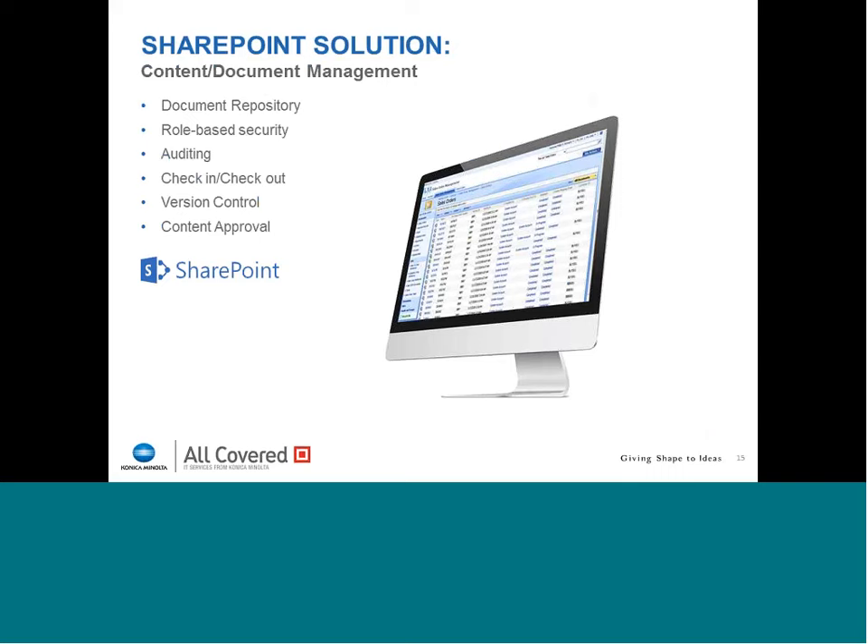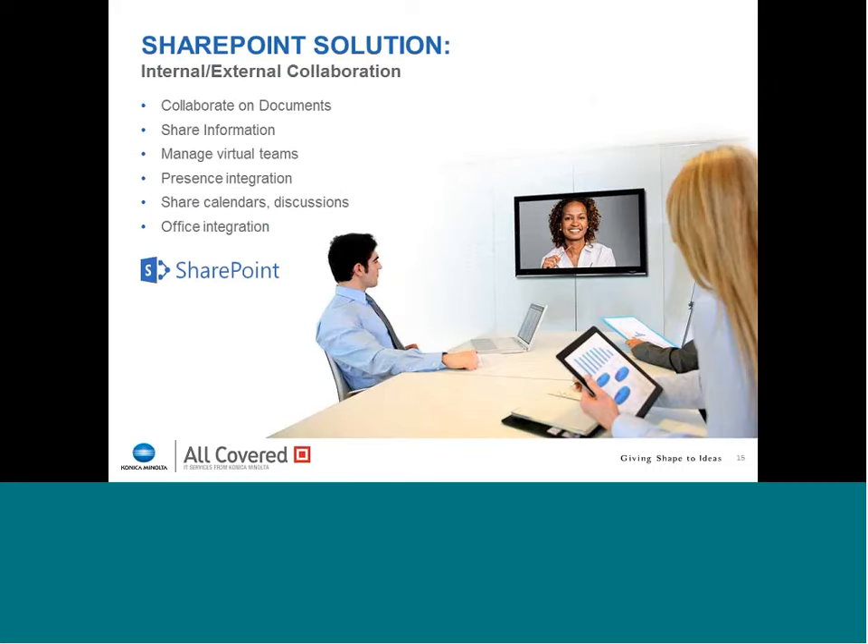Around content and document management, we can create repositories with role-based security, check-in, check-out, version control, and content approval — all built into the underlying architecture of SharePoint. On the collaboration side, we can collaborate on documents, share information, manage virtual teams, integrate presence with video conferencing and other tools, share calendars, and integrate with Microsoft Office. All of these are underlying capabilities that SharePoint possesses. On decision information systems, we can simplify access to data with advanced information within search engines, connect with employees, and accelerate the shared business process to speed up timing and notification for getting tasks done.